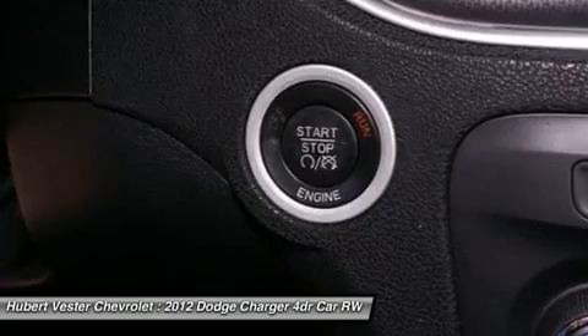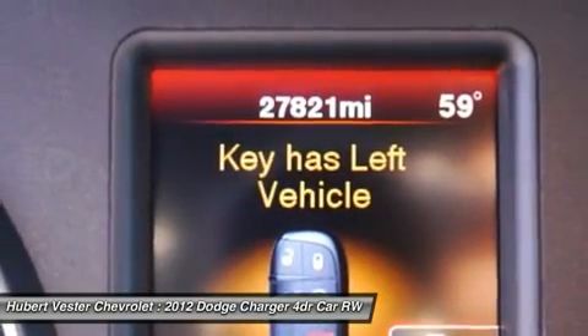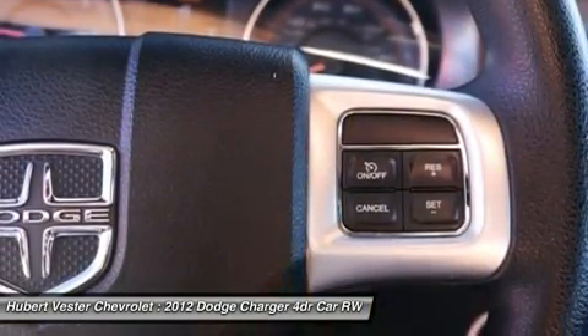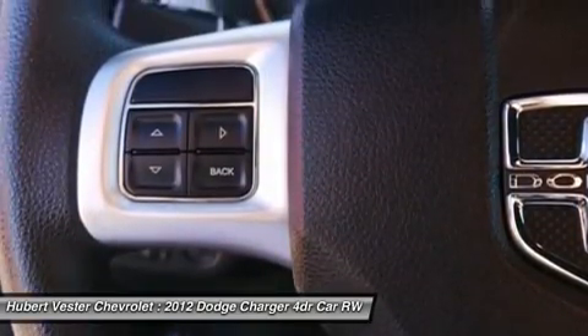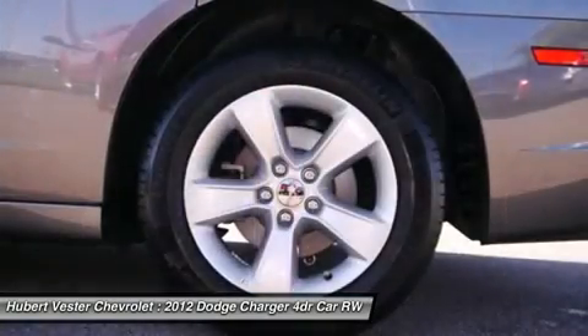Rear reading lights, rear seat center armrest, rear window defroster, remote keyless entry, speed control, speed sensitive wipers, split folding rear seat, steering wheel mounted audio controls, tachometer, telescoping steering wheel, tilt steering wheel, traction control, trip computer, and variable intermittent wipers.